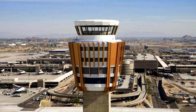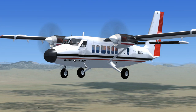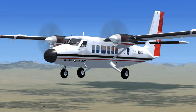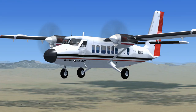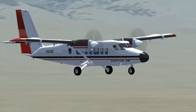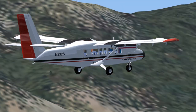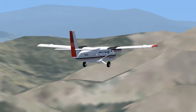Phoenix Approach to Twin Otter 232 Sierra, roger. Descend to 3,000 and maintain. Visibility 8.75 nautical miles, wind 0 to 6 miles per hour, altimeter 3018. Contact Sedona Traffic on 123.0, squawk 1234.